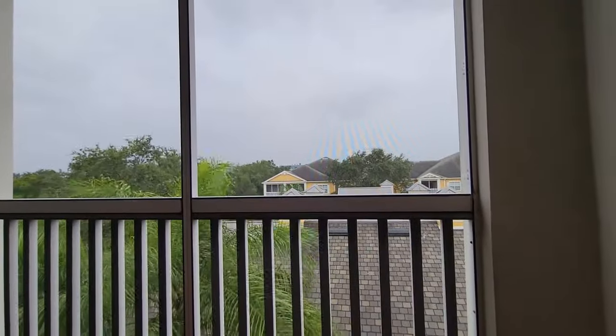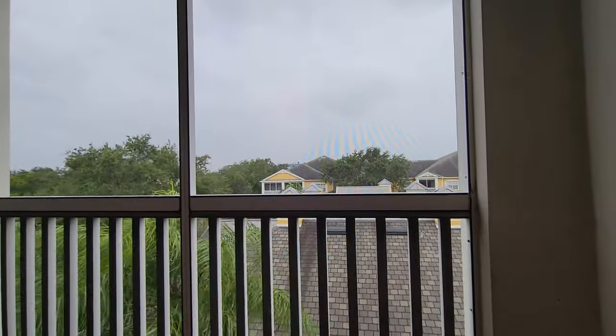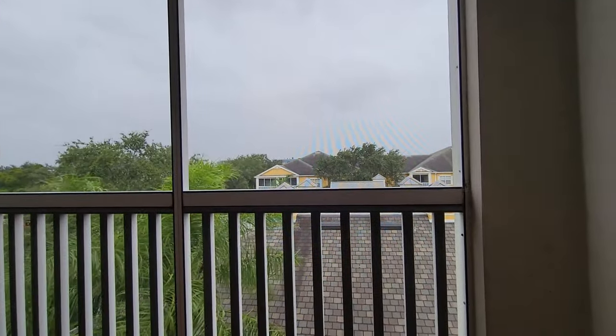Oh yeah, it's coming. Hearing thunder finally too — haven't heard that all day.